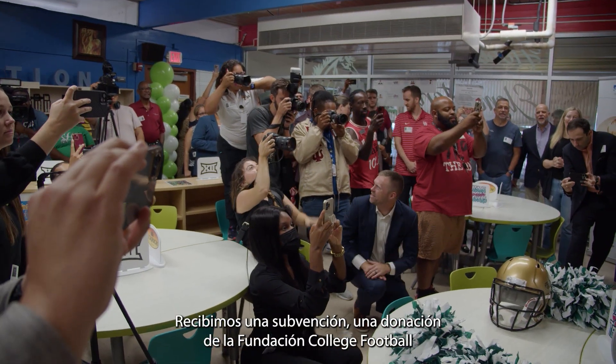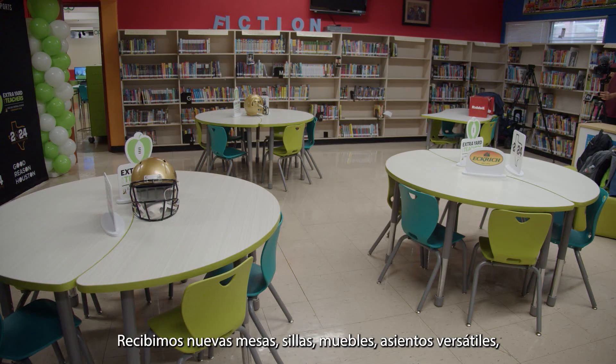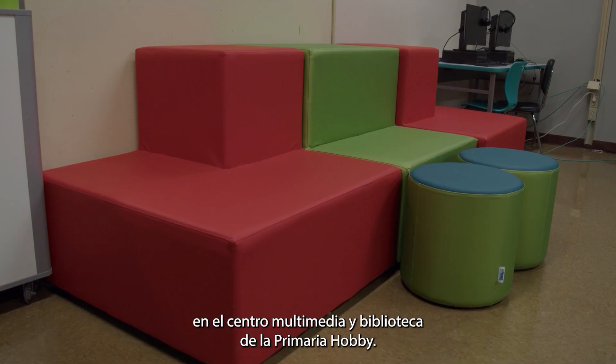We received a grant or donation from the College Football Foundation to do a makeover. So we received new desks, chairs, furniture, flexible seating, and new tables for our technology room to support learning in our media and library center here at Hobby Elementary.